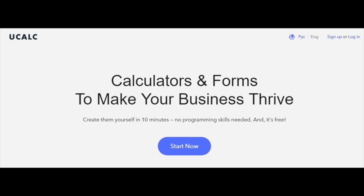Ucalc.pro is a calculator and form builder for any kind of website. Ucalc is going to be greatly beneficial to commercial websites as well as to entertainment platforms. Calculators can be created just by dragging fields into the builder — no coding required. You just then need to add fields and input data, connect them to the resulting formula, and then paste the ready-made HTML code into your website.